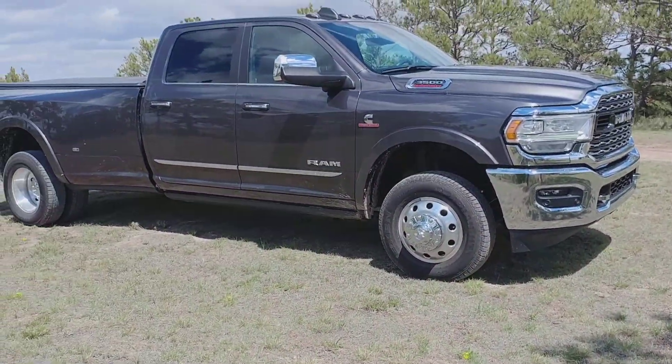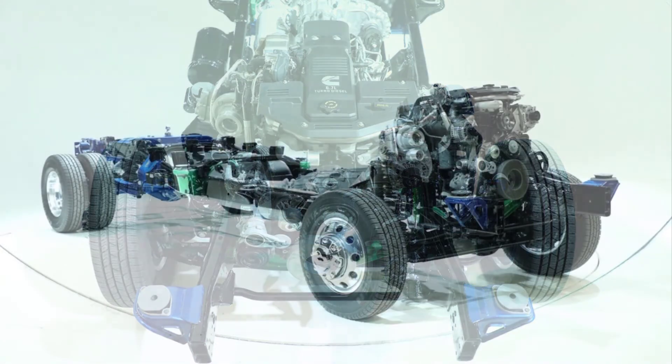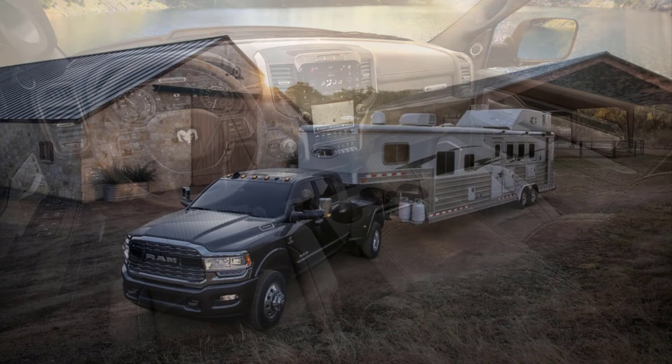The improvements to the Ram 3500 lineup bring a lot of goodness. Powertrains and transmissions are now more commensurate with the segment's expectations, the stronger and lighter frame adds more capability, and the new interiors mean better comfort and daily-use metrics. The 2019 Ram 3500 comes in several configurations, from the single-cab work-minded base Tradesman model to the top-end Limited package.